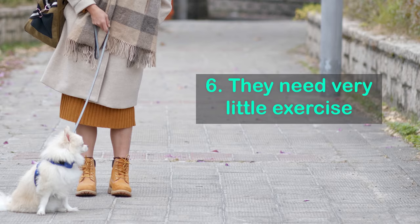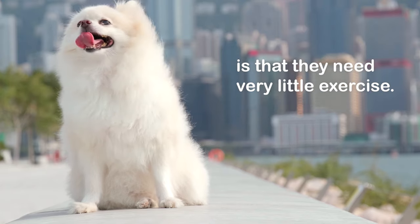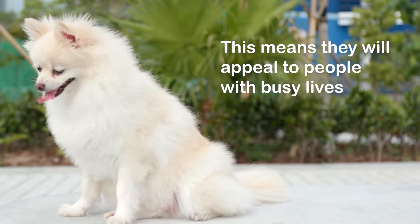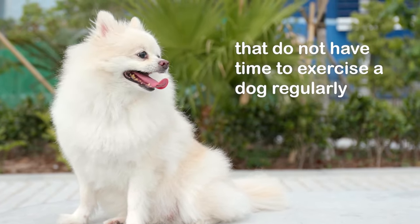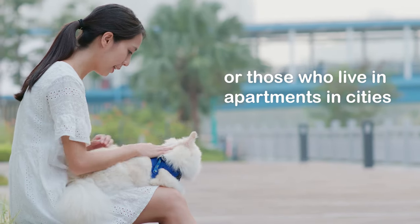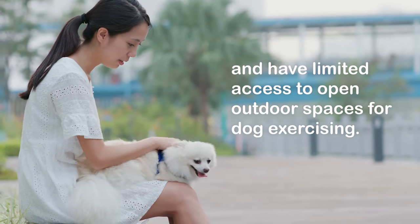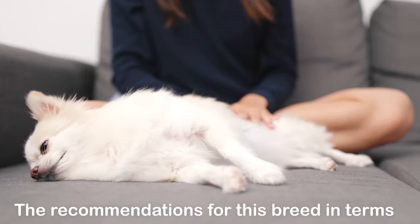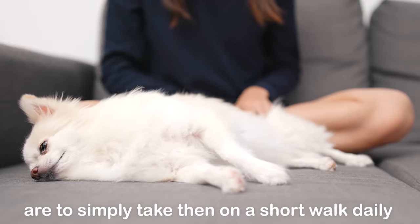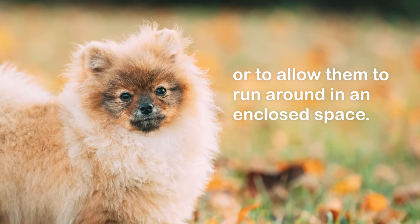Fact 6: They need very little exercise. One possible reason why this breed is so popular is that they need very little exercise. This means they will appeal to people with busy lives who do not have time to exercise a dog regularly, or those who live in apartments with limited access to outdoor spaces. The recommendation for this breed is simply to take them on a short walk daily or allow them to run around in an enclosed space.